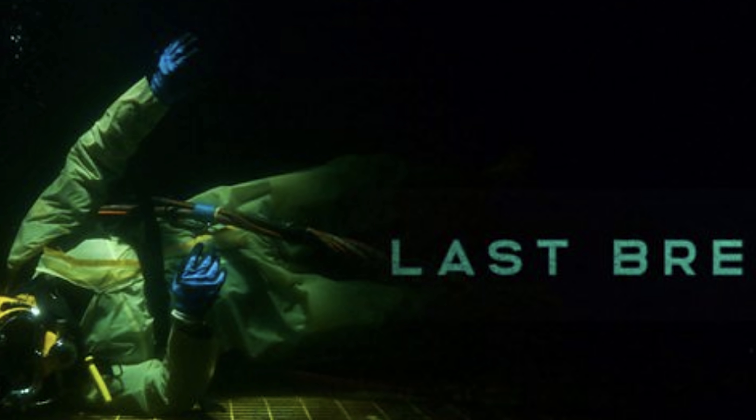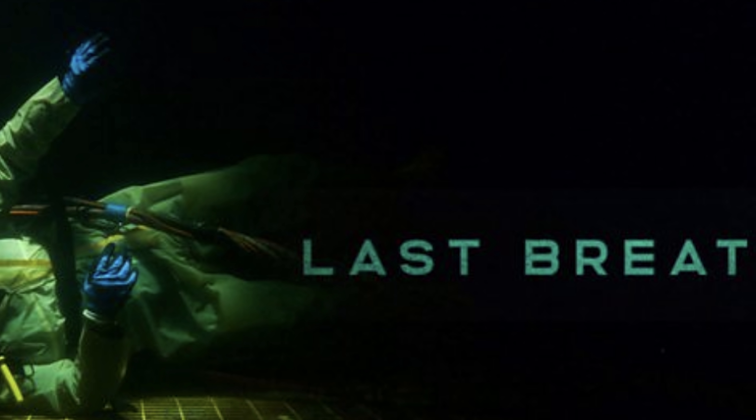A rough day at work usually means more paperwork on your desk or someone eating your lunch. Well for commercial diver Chris Lemons, his rough day at work meant trying to stay alive 100 meters down on the seabed when his umbilical hose that supplied his air, communications and pretty much everything else was cut, so he had very little backup and no way of getting back to safety. Chris's team had been working on an oil well in the North Sea when bad weather topside caused their mother ship on the surface to shift.